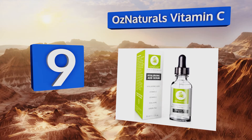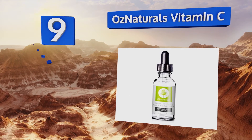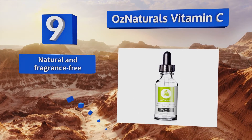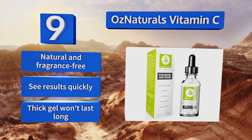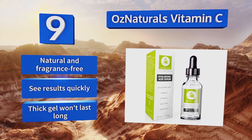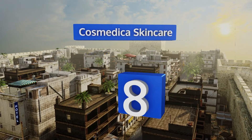At number nine, OS Naturals Vitamin C battles wrinkles by balancing moisture levels, thereby permitting new and healthy skin to rise to the surface. Say goodbye to a dull complexion and welcome back your natural glow with this non-invasive solution tailored to all skin types. It's natural and fragrance free and you see results quickly, but the thick gel won't last long.